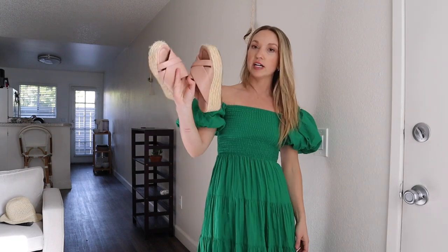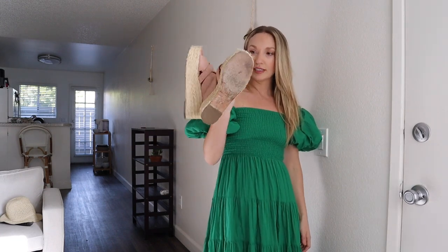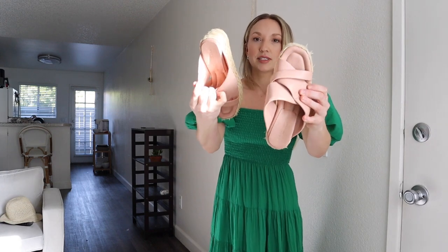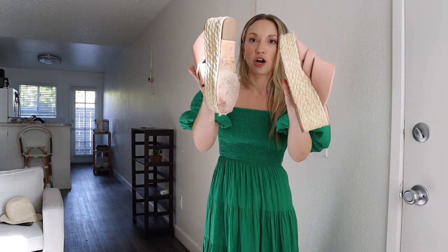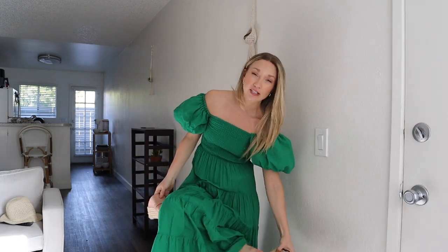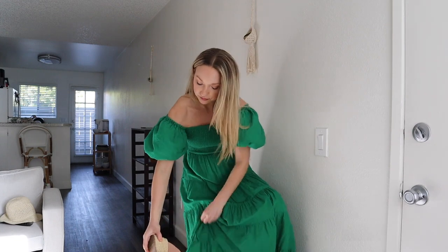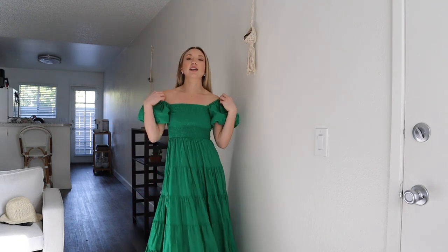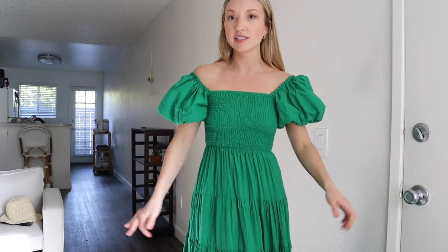I paired all these dresses with my favorite André Assous wedges — really cute, simple tan with a straw wedge, and very comfortable. I've had these for maybe a year and I bring them on literally every single vacation, so I'll link those below as well. That's the final fit — simple, modest, cute. If you want something a little more modest, this is perfect.